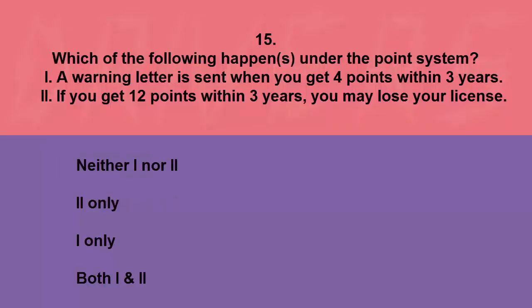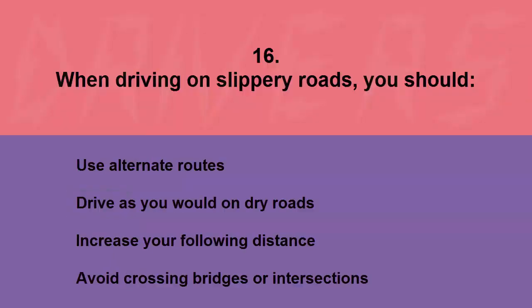Which of the following happens under the point system? I: a warning letter is sent when you get four points within three years. II: if you get 12 points within three years you may lose your license. Neither, II only, I only, or both. The correct answer is II only.